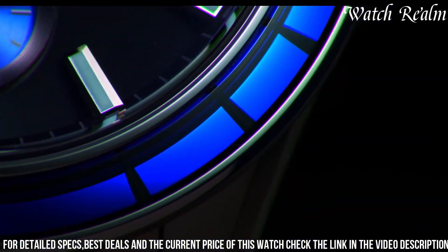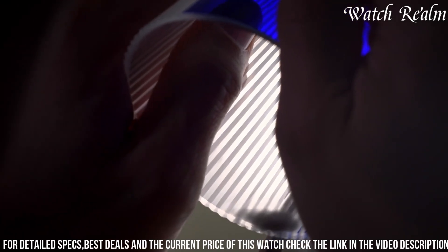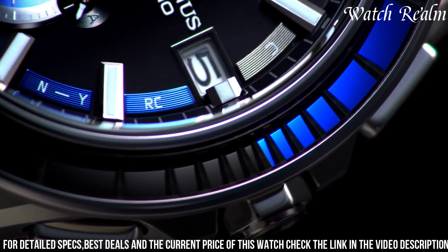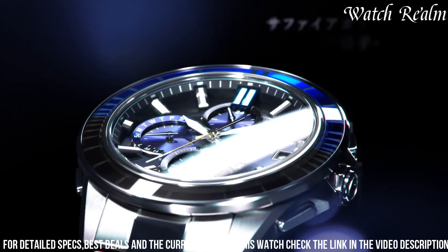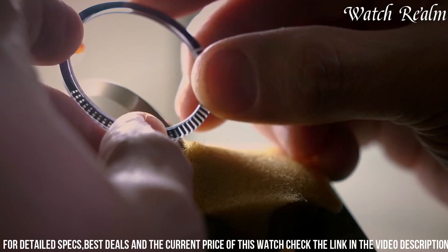The watch features a titanium case and bracelet, providing durability and a lightweight feel, with a water resistance of 100 meters. The built-in Bluetooth functionality allows you to connect the watch to your smartphone, enabling convenient access to notifications and other smart features.